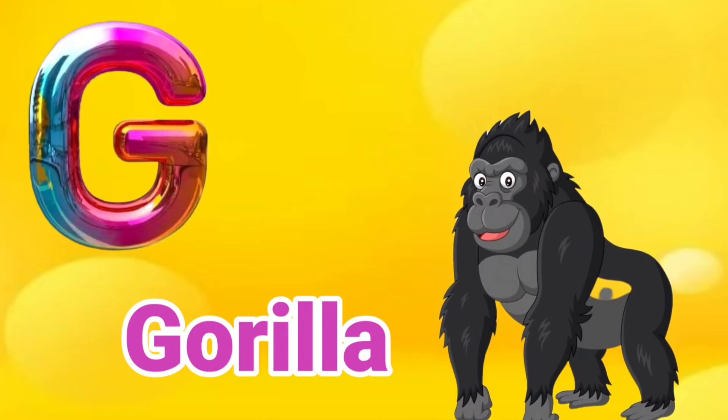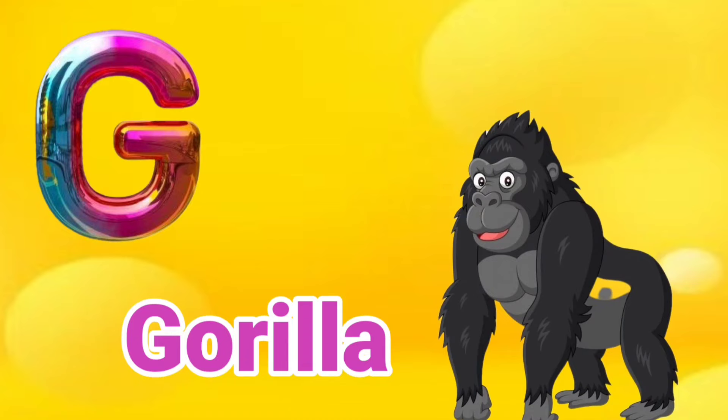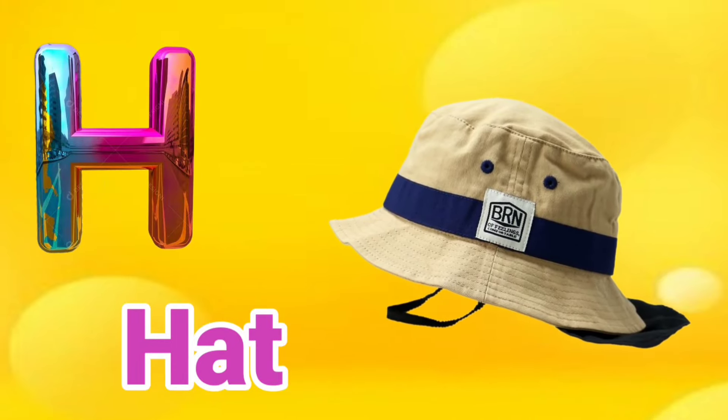G is for Gorilla. Gorilla. H is for Hat. Hat, Hat.